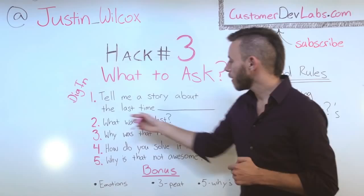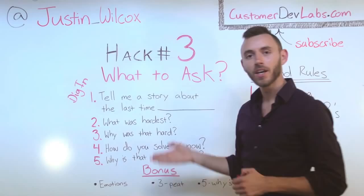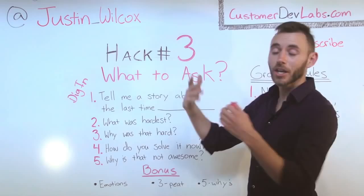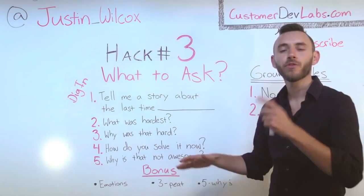Now if during this conversation it's not obvious what was the hardest part, you're going to ask them explicitly: 'What was the hardest part about this problem that you ran into?' Then they'll tell you the hardest part — and that's exactly what we want. And now question number three is golden. It's also very awkward. You're going to ask them: 'Why was that hard?'